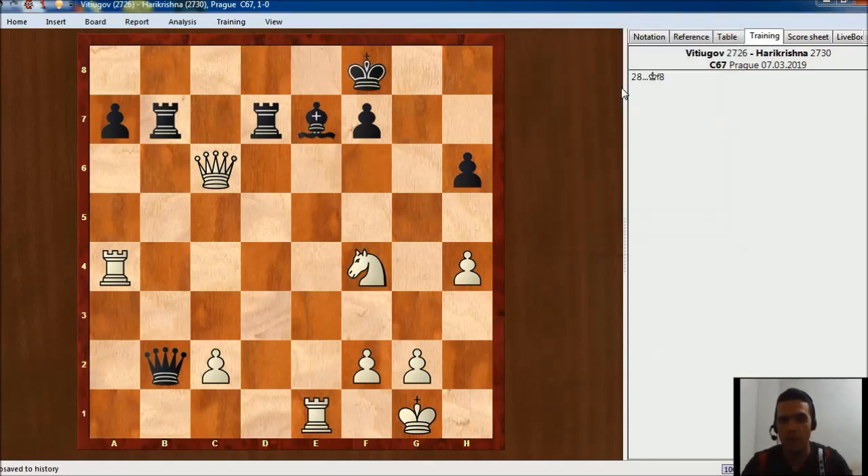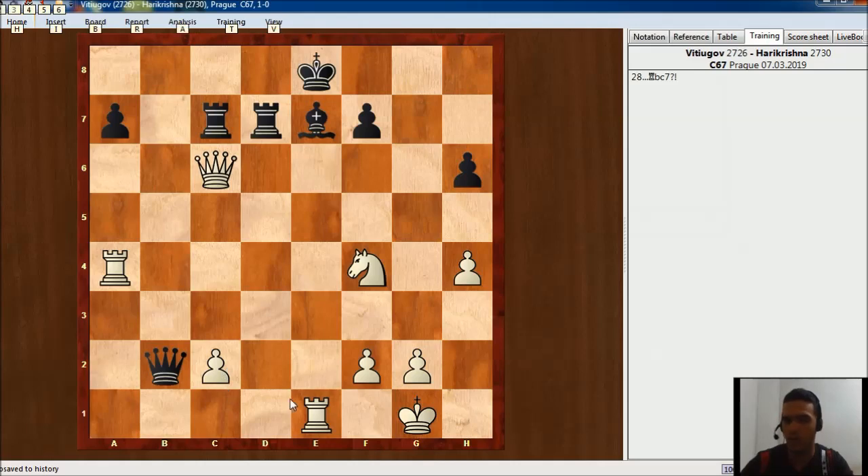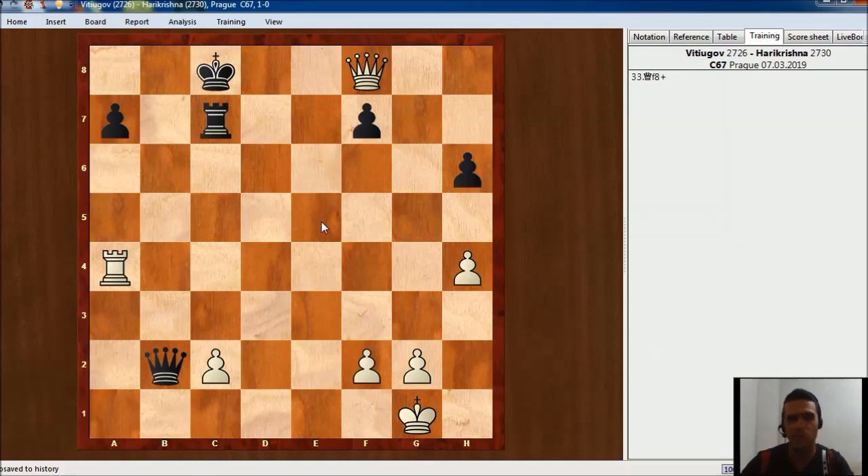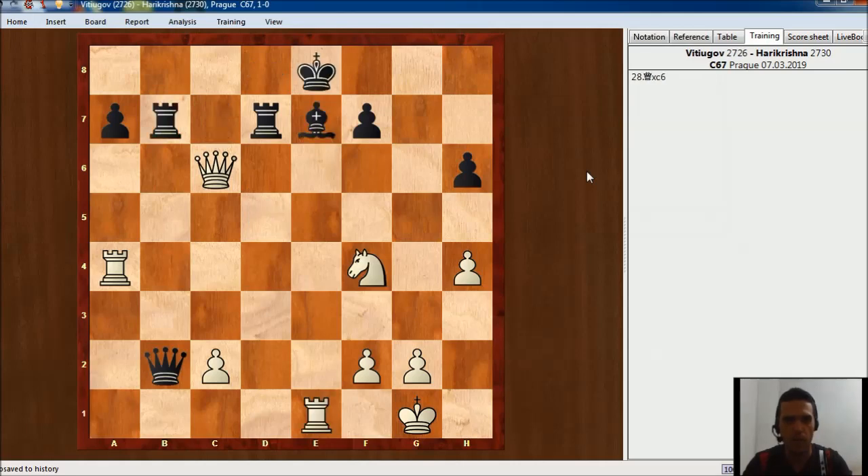King f8 is the move Harikrishna played here. Also, after a move like Rook bc7 threatening the queen and maybe trying to get something, White could play Rook takes bishop, and after King takes Rook then Knight d5 — this is very good for White. King d8, Knight takes, Rook takes, Queen d6, and this is winning. King c8, Queen f8 — this is winning for White. They have a queen and a rook, the king is unprotected running over the board, taking pawns and attacking the king. That's why Rook bc7 doesn't work, so he just played King f8 trying to go to a side.